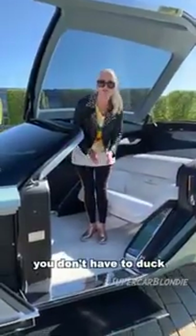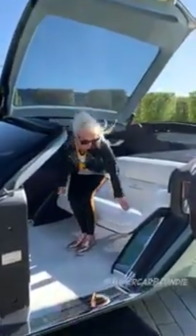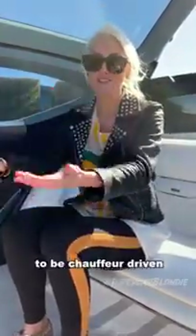You don't have to duck because, of course, that's not very luxurious — that's what they're aiming for. No steering wheel. This car is fully autonomous. What you could say is Rolls Royce has been, from the very beginning, an autonomous car because they were made to be chauffeur driven.